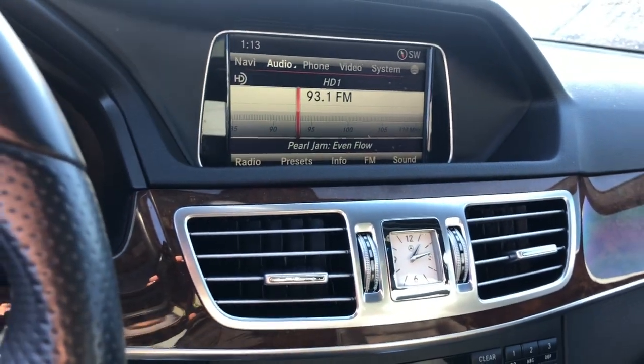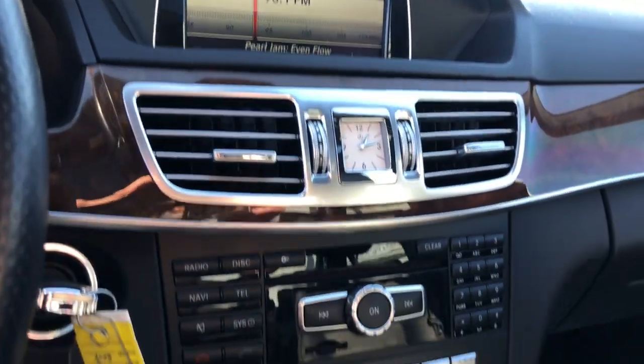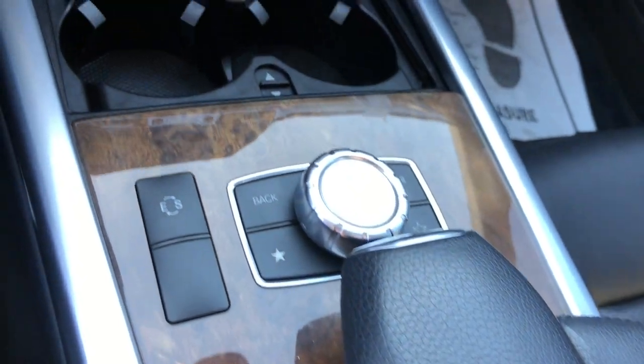Sun and moonroof, keyless entry, navigation system, woodgrain interior trim, heated mirrors, premium sound system, satellite radio, fog lamps, aluminum wheels, electronic stability control.